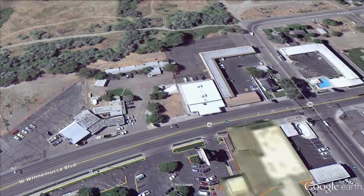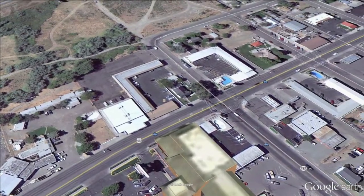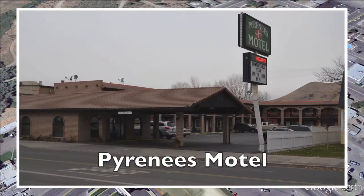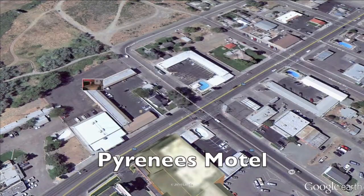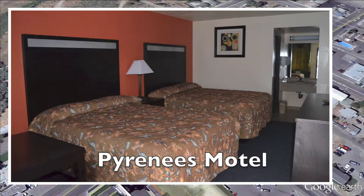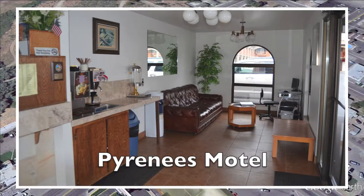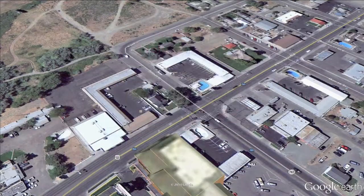Let's head to the corner. This is Winnemucca Boulevard and Hanson Street. There are three motels on this corner. The first, on your left, is the Pyrenees Motel. They have very clean, comfortable rooms with cable TV, Wi-Fi, and a continental breakfast in the morning. They also have a computer station in the lobby.